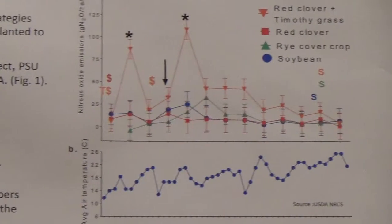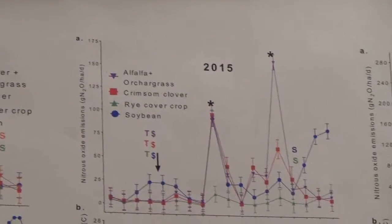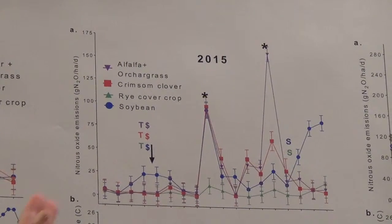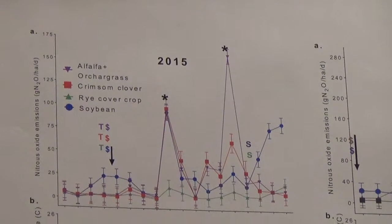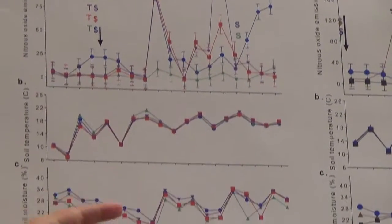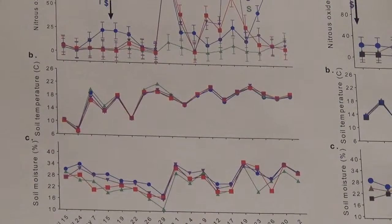In 2015, we also observed peaks of nitrous oxide after the previous crops were terminated and manure was applied, but this happened 15 days after we applied manure. This was associated with soil moisture — we observed this peak here that was correlated with high soil moisture.